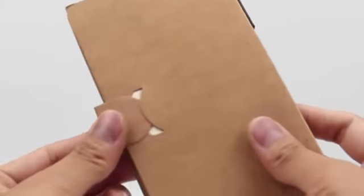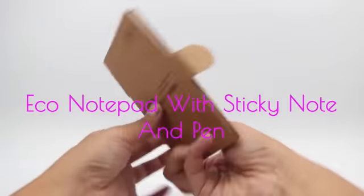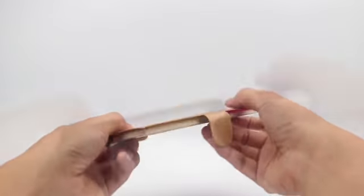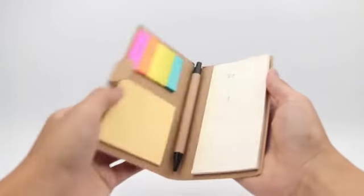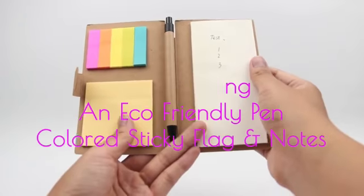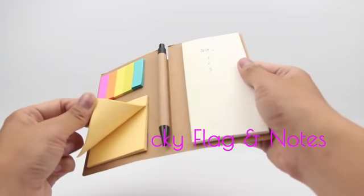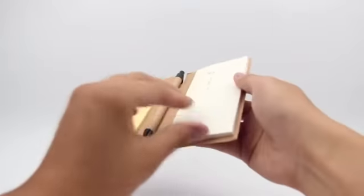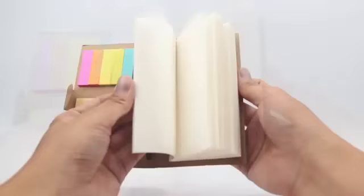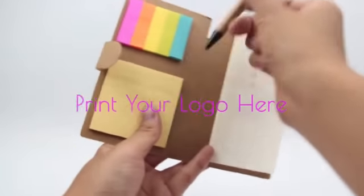Let me introduce the Eco Notepad with Sticky Note and Pen, which is very handy to use, along with some amazing features like spiral binding, an eco-friendly pen, five colours sticky flag, 45 pieces of sticky note, 25 sheets of paper, exposing your brand in the market and making you stick in customers' heads.